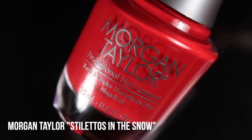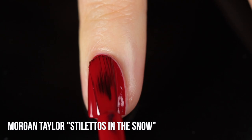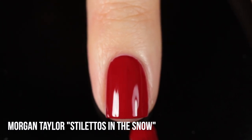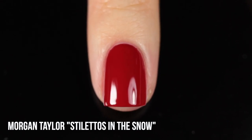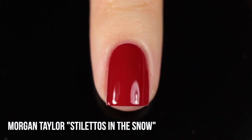Moving on to the next red cream, we have Morgan Taylor Stilettos in the Snow. This is actually a very similar shade to OPI Big Apple Red — it has that same full cream finish and it's another one-coater on me. The biggest difference is the undertone: this one is slightly warmer. It's relatively new to my collection; I got it last year in the Morgan Taylor Holiday Collection, but it immediately became a favorite. Morgan Taylor in general really reminds me of OPI, so it's kind of funny that these two shades are so similar.